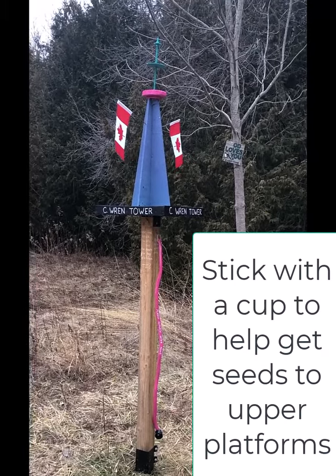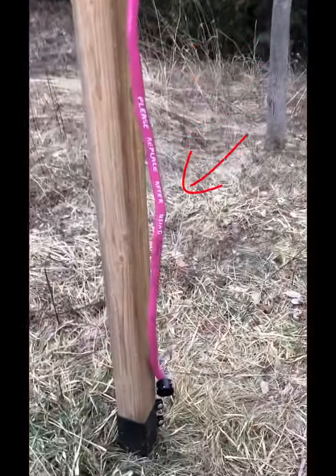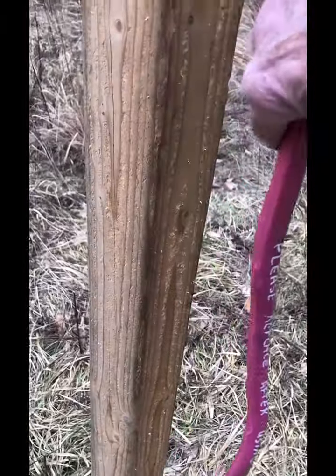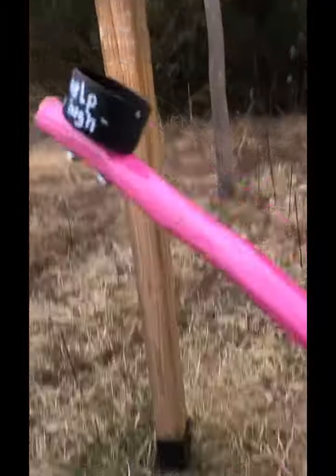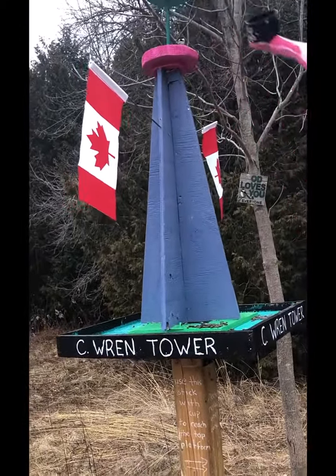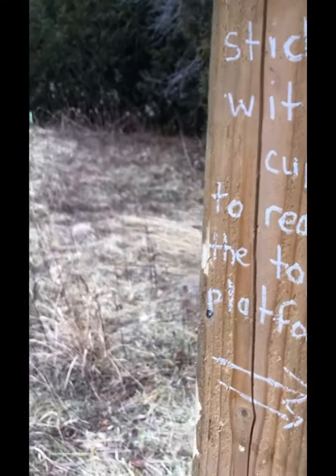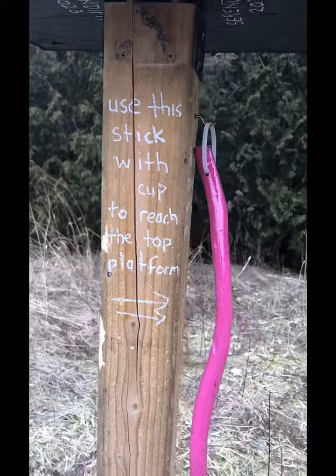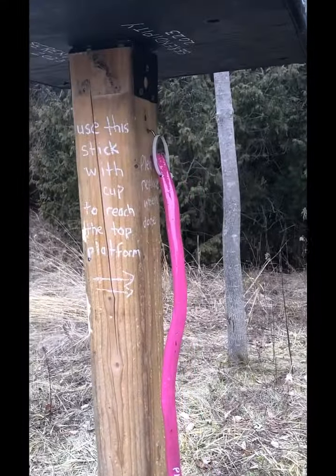I also put this stick here, and the stick has a cup on the end. The nice thing about this cup is that you can put seeds in it and reach way up to fill the upper decks without having to try to climb or jump. Hopefully people will use this, and hopefully they're not going to steal it.